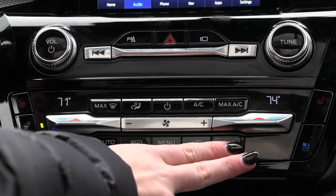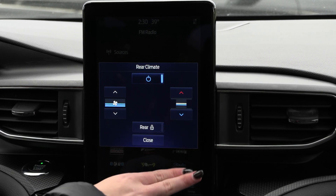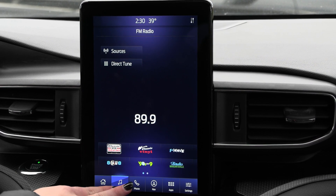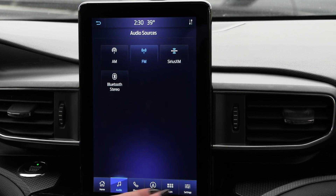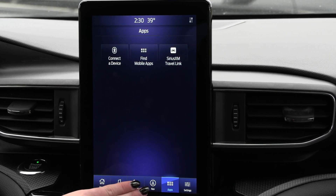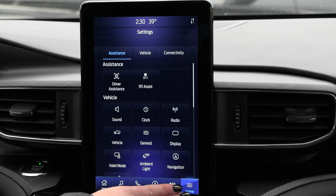You also have your rear climate controls — coming up to your screen, you can adjust all those different options from right here, as well as being able to lock your rear climate controls. You have your audio along with your sources and you can connect your phone via Bluetooth or USB. You also have your built-in navigation system along with a lot of other great apps and features as well.